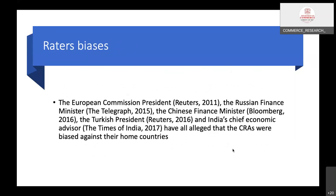Various political leaders have cited bias in sovereign credit ratings. Referenced critics include the European Commission President (Reuters, 2011), the Russian Finance Minister (The Telegraph, 2015), the Chinese Finance Minister (Bloomberg, 2016), the Turkish President (Reuters, 2016), and India's Chief Economic Advisor (Times of India, 2017). All of these prominent figures have alleged that the credit rating agencies were biased against their home countries.